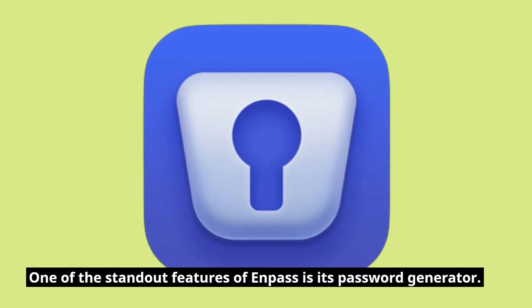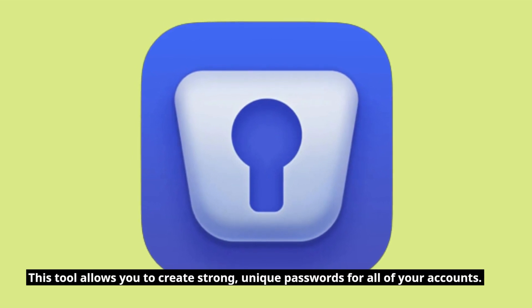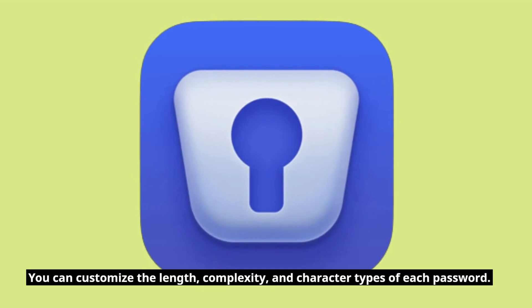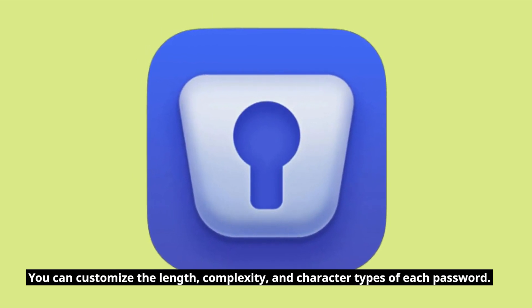One of the standout features of Enpass is its password generator. This tool allows you to create strong, unique passwords for all of your accounts. You can customize the length, complexity, and character types of each password.